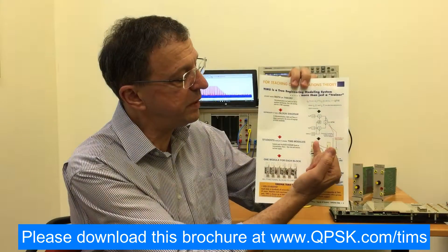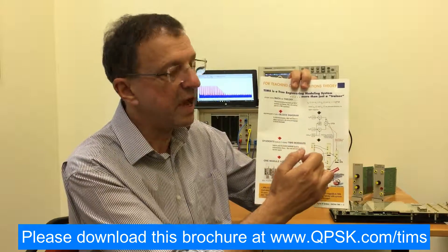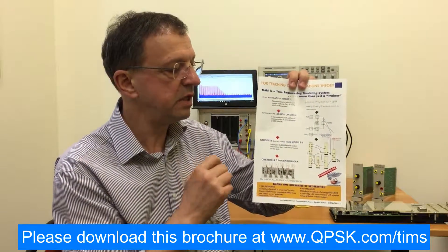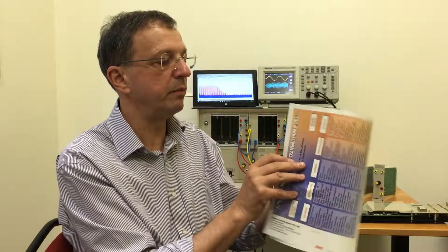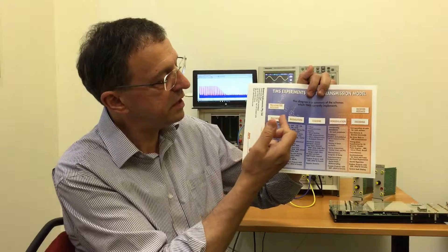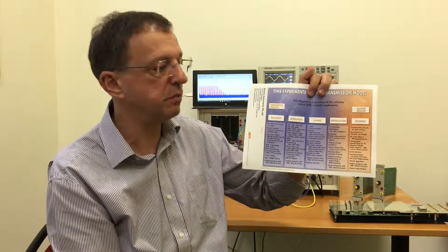Students build each experiment step by step using hardware building blocks called TIMSS modules. TIMSS offers over 50 different hardware building blocks to implement this vast range of experiments, which in this example are grouped under the headings of the transmission model.